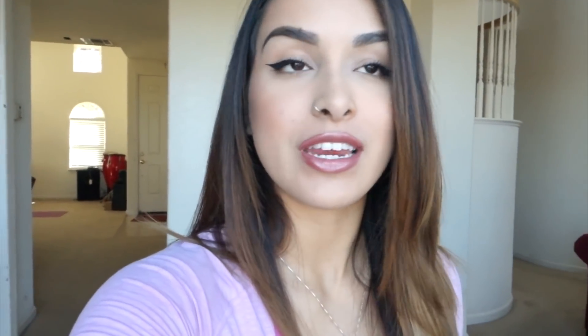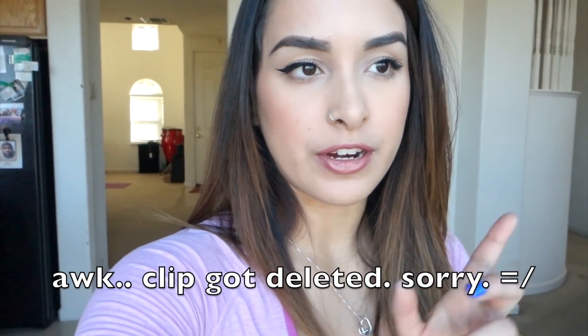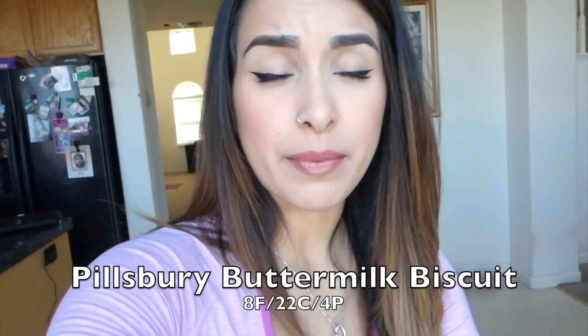I had one of my big Pillsbury buttermilk biscuits and then ended up craving another one, so I had two of those, plus about 200 grams of strawberries. I'm going to try and make the most out of today — I actually did my makeup, eyeliner, lipstick, and straightened my hair. I'm going to go ahead and make my lunch.